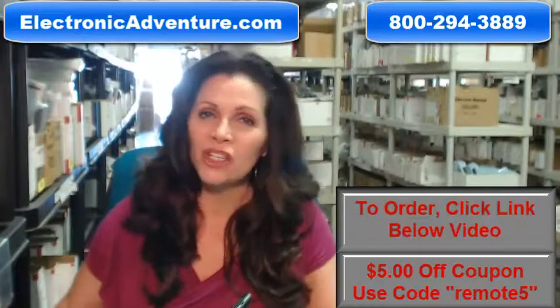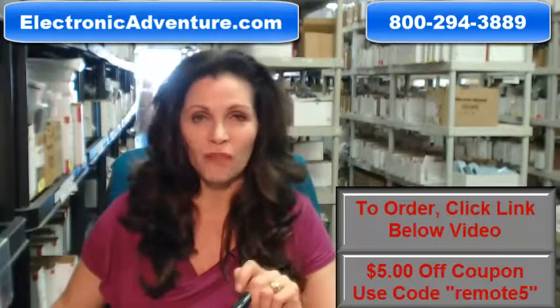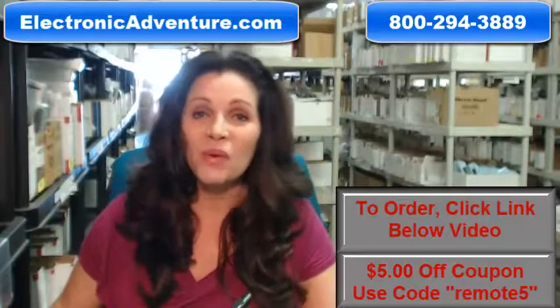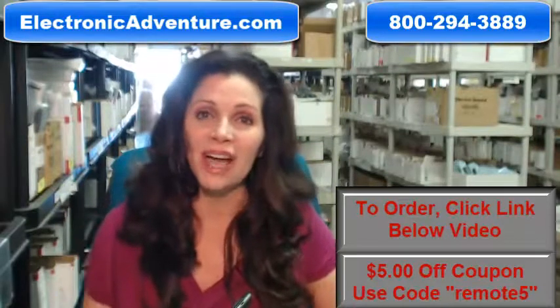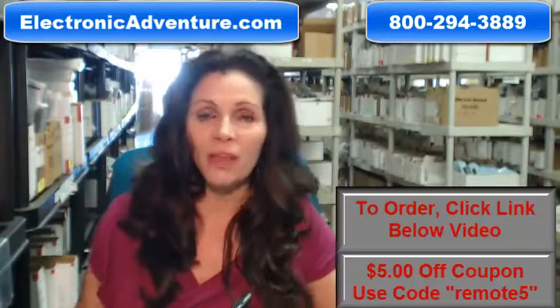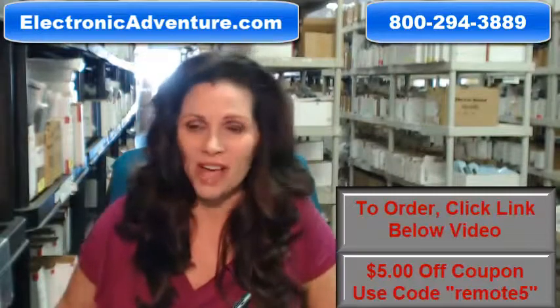When you shop with us, we want you to shop with confidence, so we offer a 30-day no-questions-asked return policy. We also want to save you some money, so when you get to checkout and it asks for your coupon code, enter 'remote5' and we'll take five dollars off your purchase.